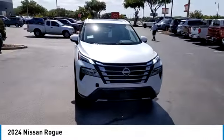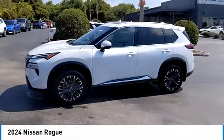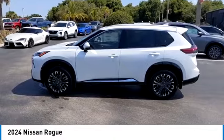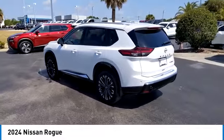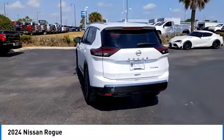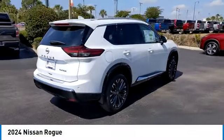This vehicle has less than 100 miles. Here are some of this vehicle's great options: backup camera, keyless entry, power passenger seat, steering wheel audio controls, remote engine start, LED headlights, power lift gate, traction control, stability control, navigation system.